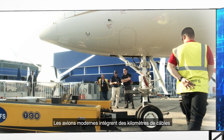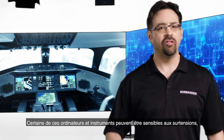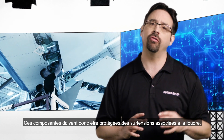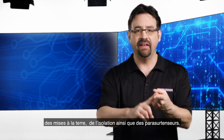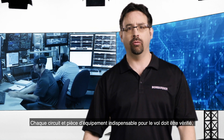Today's aircraft have kilometers of wires and plenty of computers and instruments. Some of those computers and instruments could be susceptible to power surges, so they also need to be protected against lightning. Aircraft designers will integrate shielding, grounding, and surge suppressors in their designs to protect those critical components.